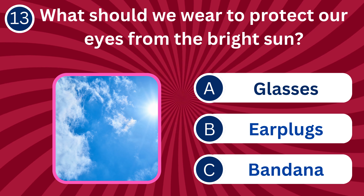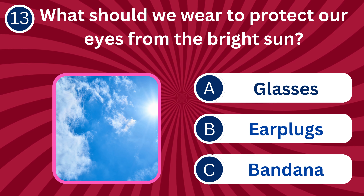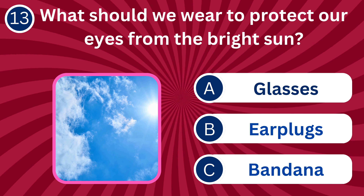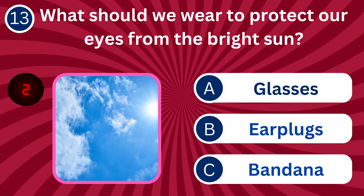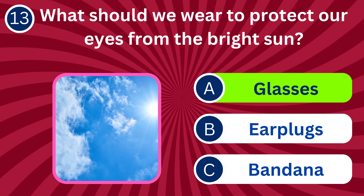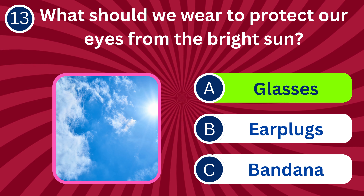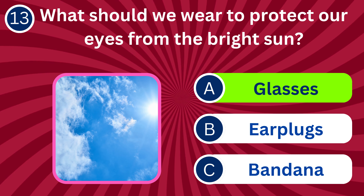Question number 13: What should we wear to protect our eyes from the bright sun? A. Glasses, B. Earplugs, C. Bandana. The correct answer is A. Glasses. Sunglasses protect our eyes from harmful UV rays and reduce glare.